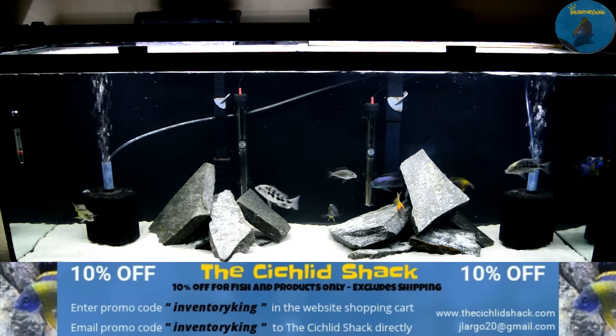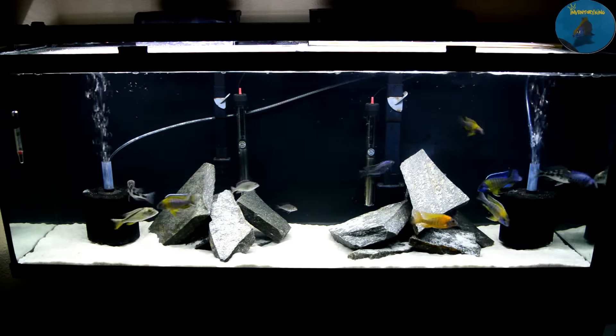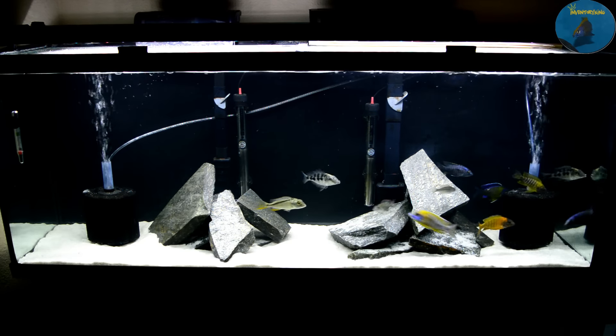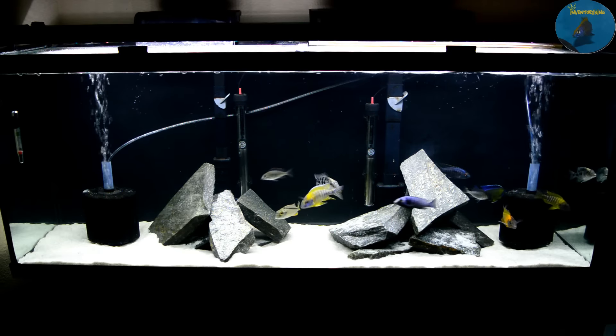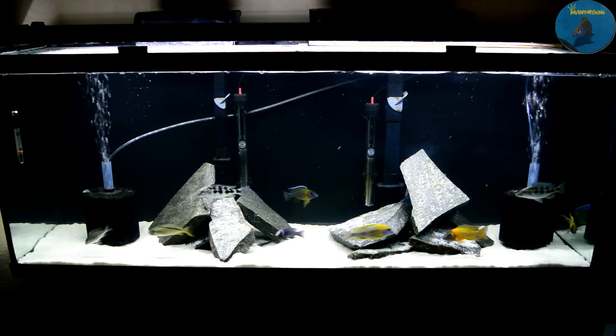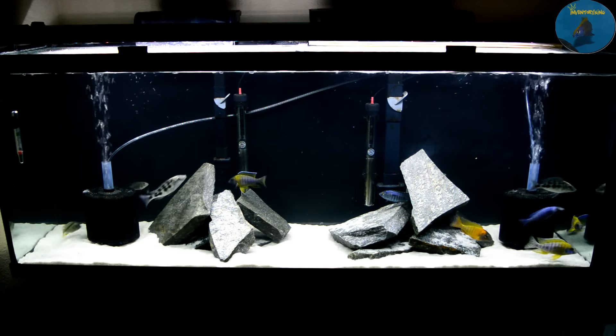Hey, what's going on YouTube, this is Inventory King coming at you guys with a video from one of my 55s in my garage. This tank was my super red Empress colony tank that I set up to separate them from my Madokas. I ended up selling the super red Empress and then I decided to move my split gene